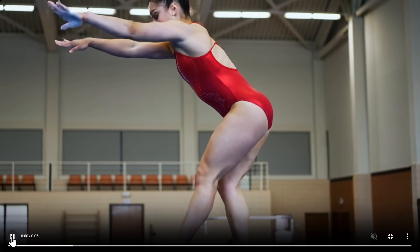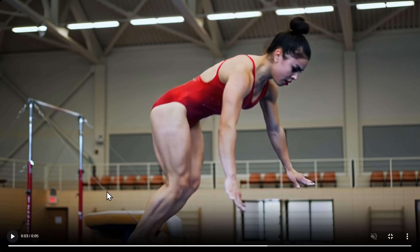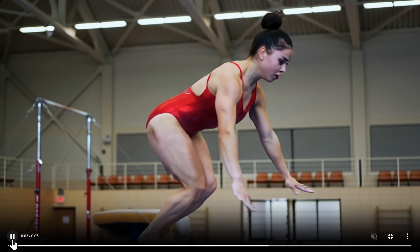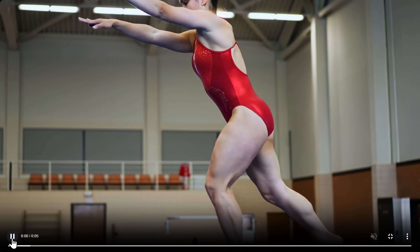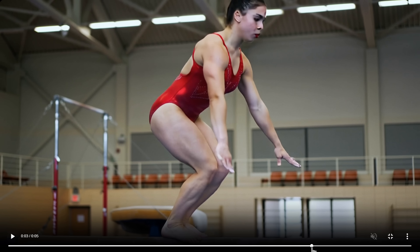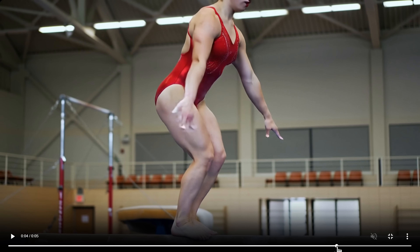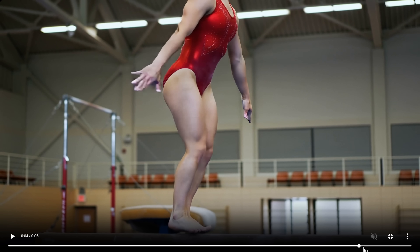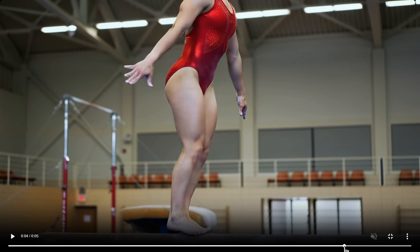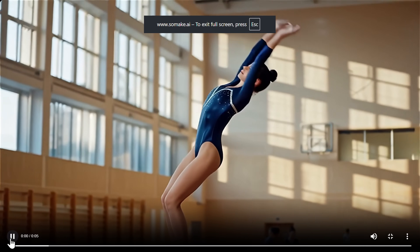Then we have Kling 2.5 Pro — pretty good, great look at the muscles and the movement. Every muscle, every movement completely great, and when she is landing, everything is perfect from the perspective of body movement and anatomy. Kling is really outperforming everyone here. Then let's see Wan 2.5.